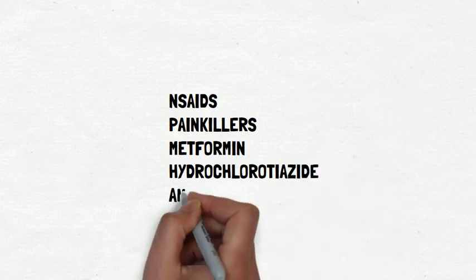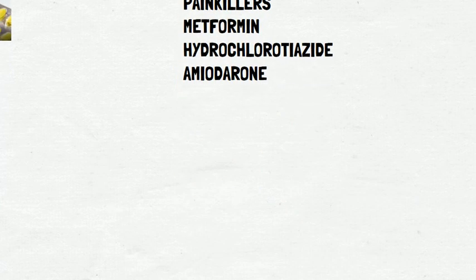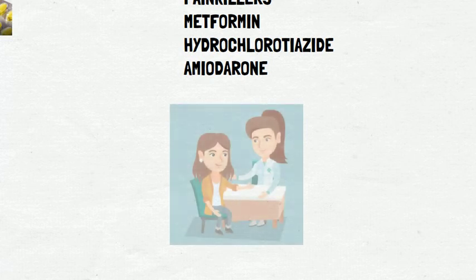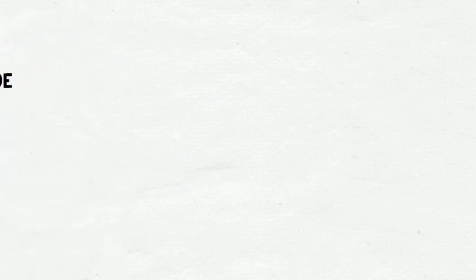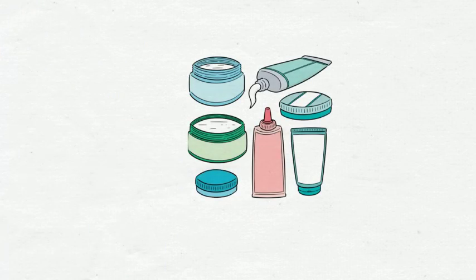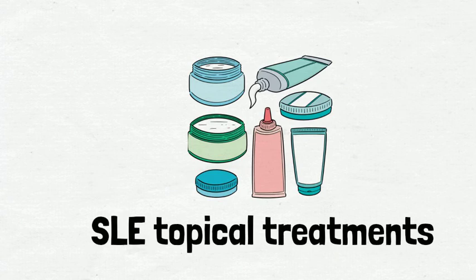However, you should not stop taking these medications without consulting your doctor first. If you are worried that the medications may worsen your SLE, speak to a doctor or a pharmacist. Other than the above mentioned preventive strategies, there are actually various topical treatments available for managing skin conditions in SLE. The first topical treatment option is topical steroids.